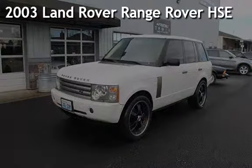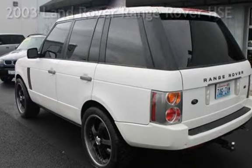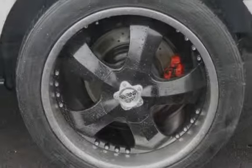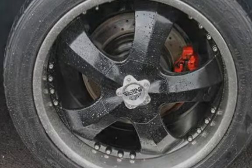Presenting a pre-owned 2003 Land Rover Range Rover HSE. This four-door SUV has an eight-cylinder, 4.4-liter V8 engine, with all-wheel drive, and an automatic transmission.